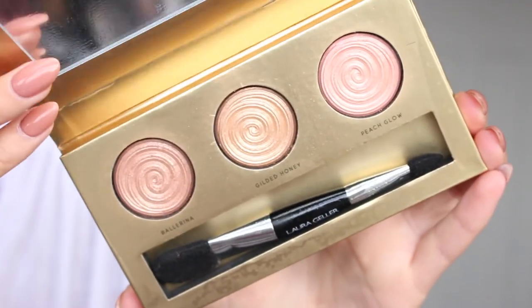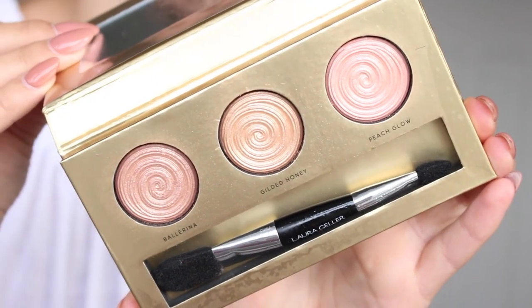I recently picked up the Laura Geller Baked Swell Illuminator Palette. It comes with Ballerina, Gilded Honey, and Peach Glow. Gilded Honey is literally one of my favourite highlighters. These are kind of mini versions in a trio, and I figured it was great for my kit because it's in a palette format and I now have three extra highlighters.